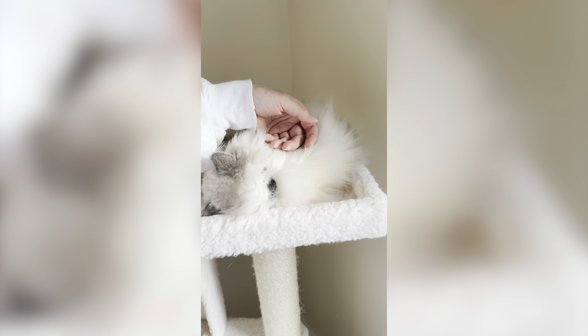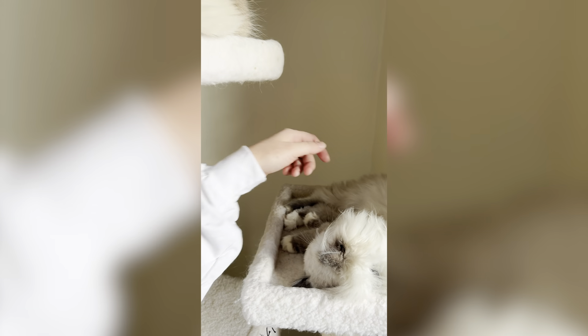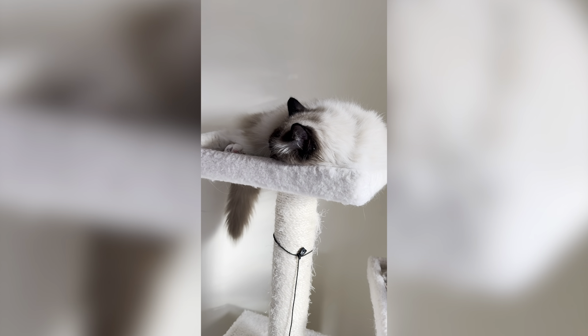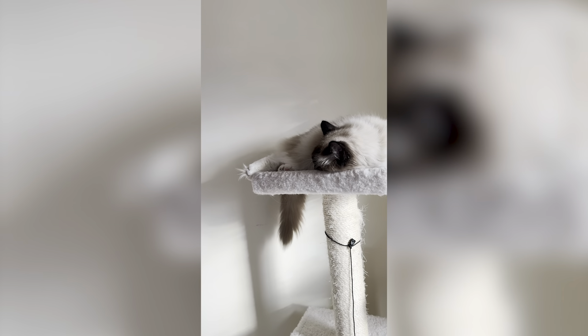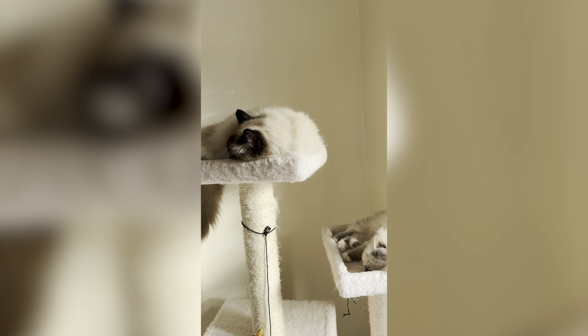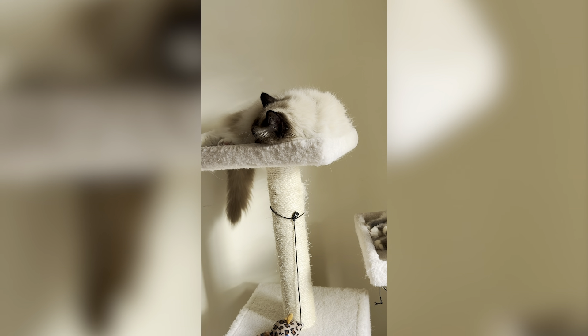On top of that, we have a new member of the family as of about a week ago — her name is Chloe. It's been such a sweet journey adding her into our family and helping her get comfortable. This is a huge sweet moment: both my cats are on the cat tree. The adult one is Lady on the left, and my new kitten is Chloe on the right.